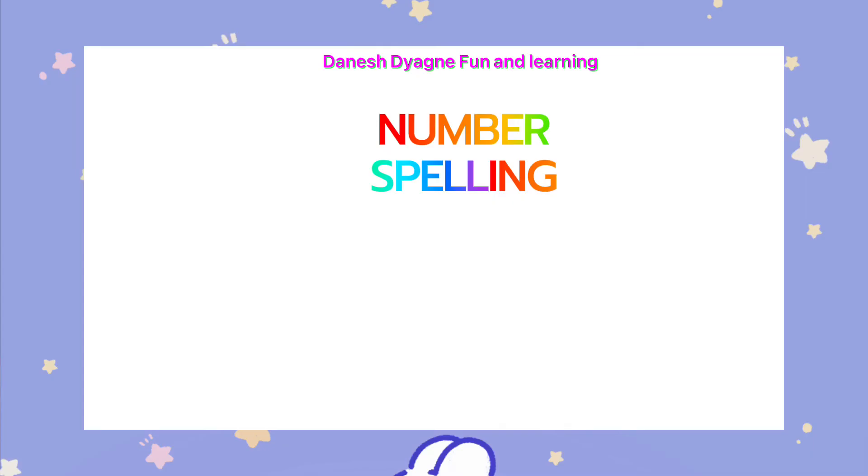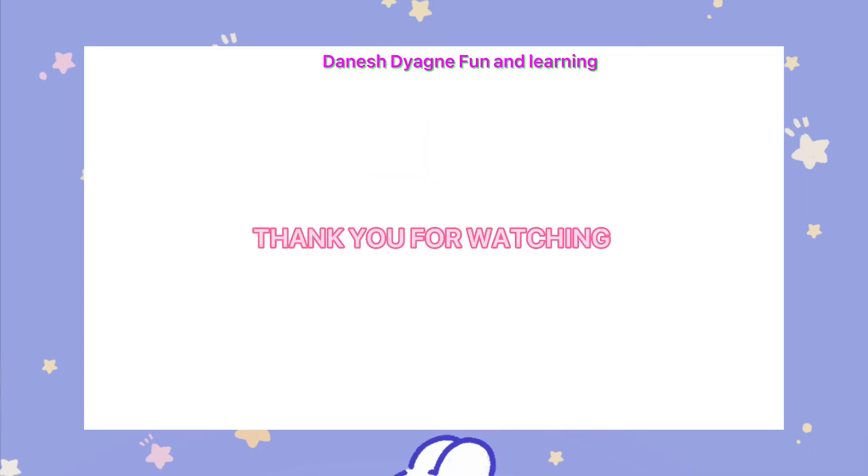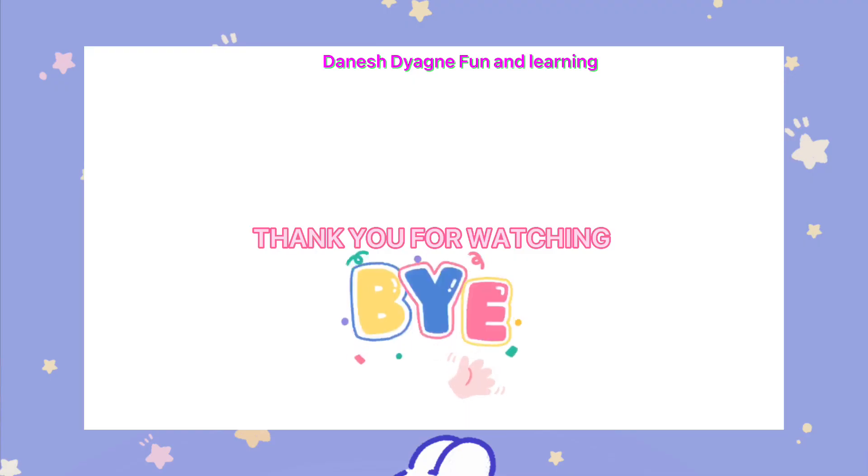20. Thank you for watching. See you in the next video. Bye, kids!